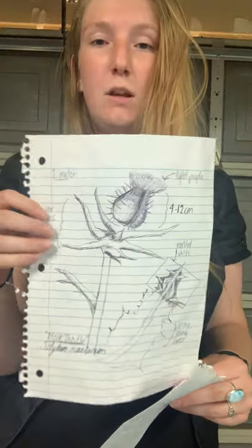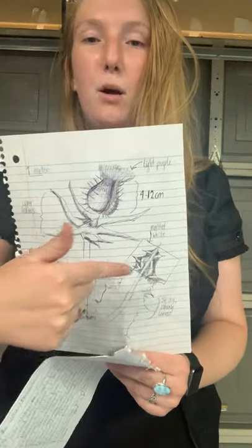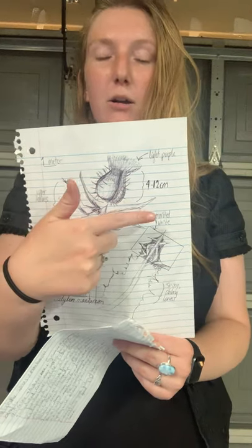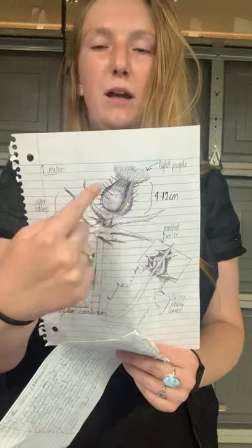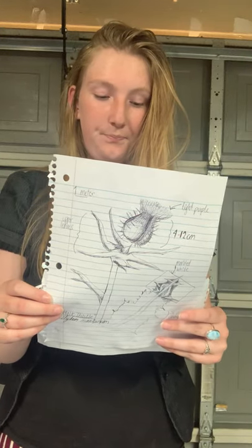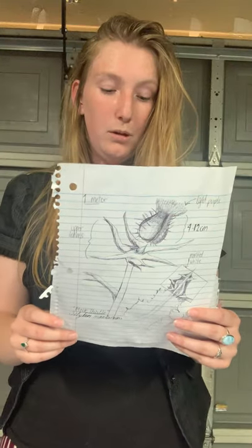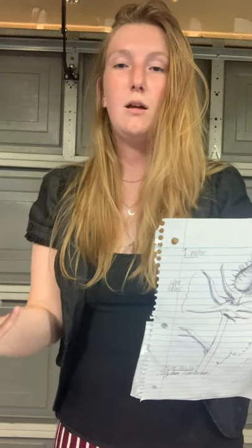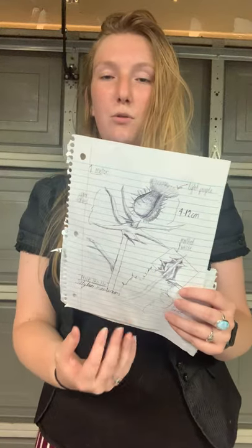The milk thistle is useful medicinally, but not really environmentally. It's characterized by its shiny leaves that are marbled green and white. I don't actually own any thistles because they're really hard to grow indoors, so I've drawn you a little botanist's drawing. It's got shiny leaves — the marbled green and white — as well as the spikes that are characteristic of the milk thistle and the bulb, with the iconic purple flowers. That description came from the Invasive Plant Atlas.